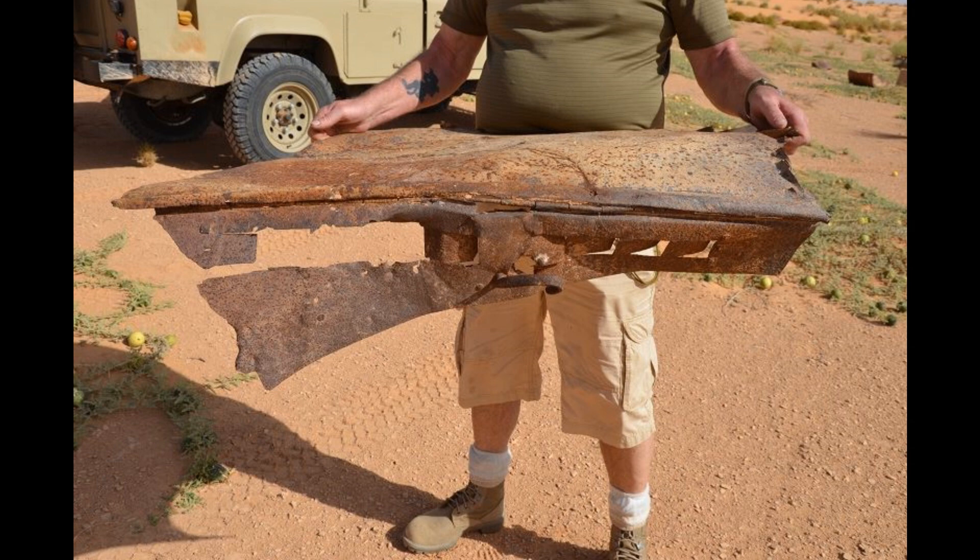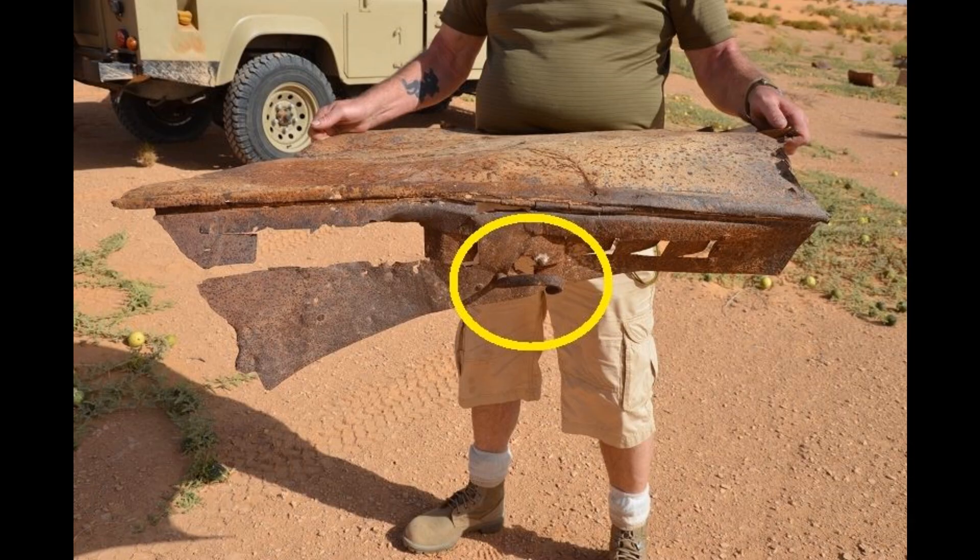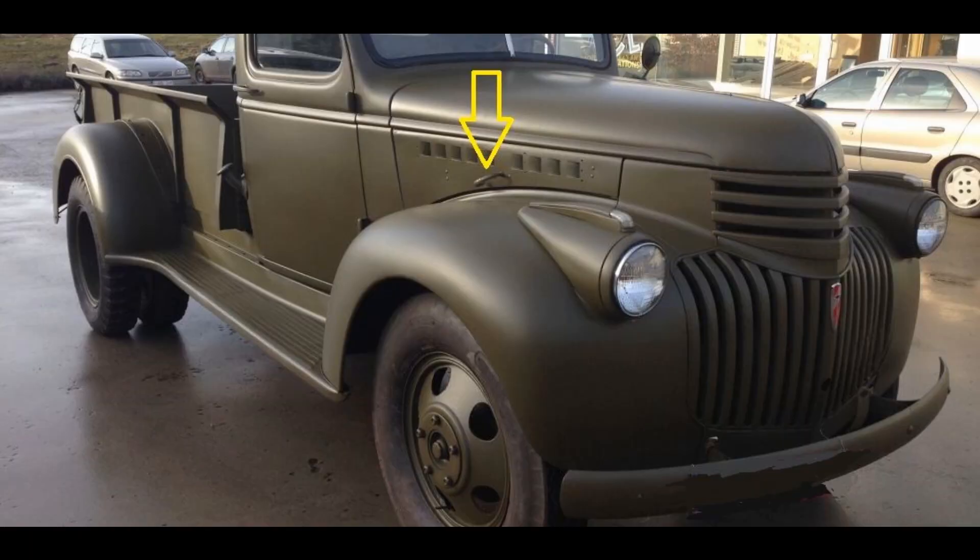Normally covered by a piece of trim, the air vents were a perfect match for the LRDG type truck. Another recognisable feature was the grab handle, still attached to the piece we discovered.